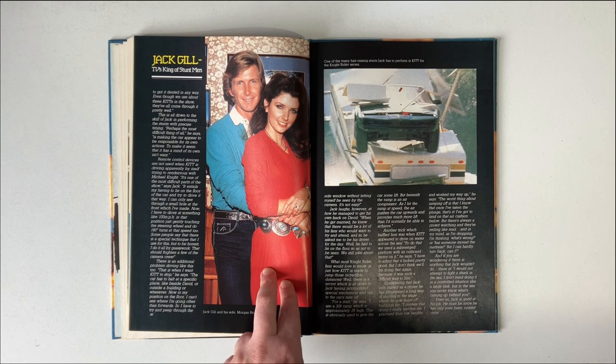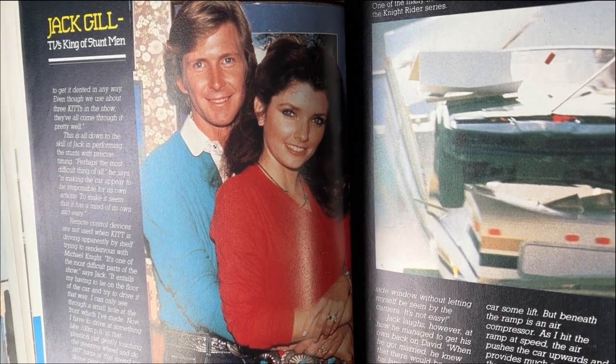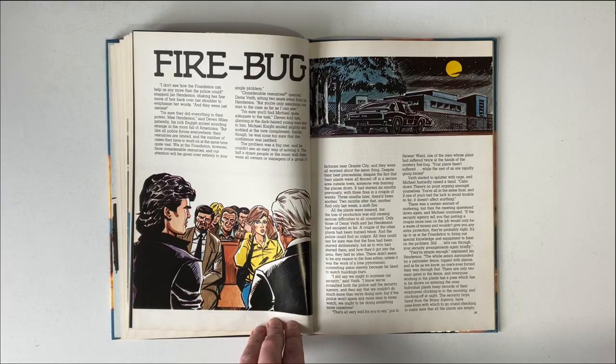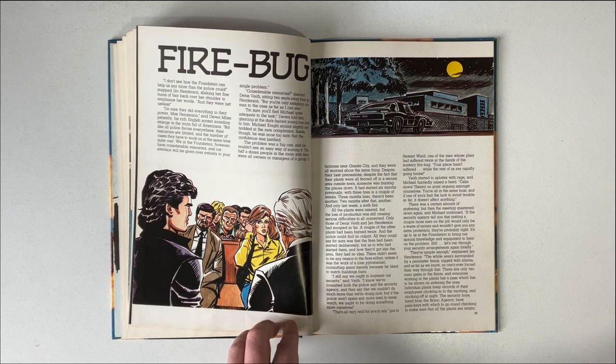This lady is his wife, Morgan Brittany. I'm not sure if she is or was a stuntwoman, but she seems rather lovely. Now we have another short story. This one sees Michael and KIT on a mission to find an arsonist. It's not a particularly interesting story, and I'm not going to read the whole thing out.